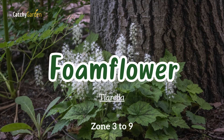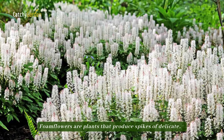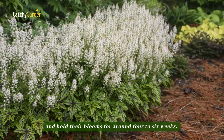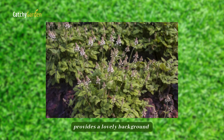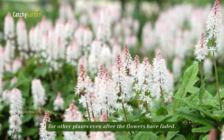Number thirteen: foam flower. Foam flowers are plants that produce spikes of delicate white or pink flowers in the spring and hold their blooms for around four to six weeks. The leaves of this native woodland plant provide a lovely background for other plants, even after the flowers have faded.